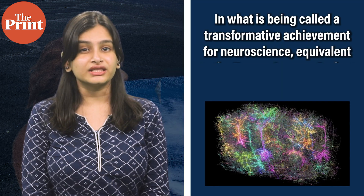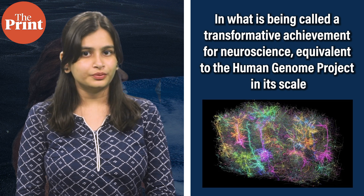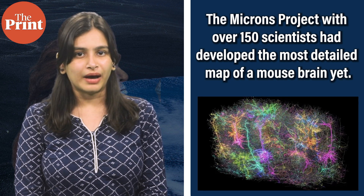In what is being called a transformative achievement for neuroscience, equivalent to the human genome project in its scale, the Microns project, with over 150 scientists working on it, developed the most detailed map of a mouse brain yet. This in-depth 3D diagram of one cubic millimeter of the mouse brain has over 200,000 cells and 523 million synapses.